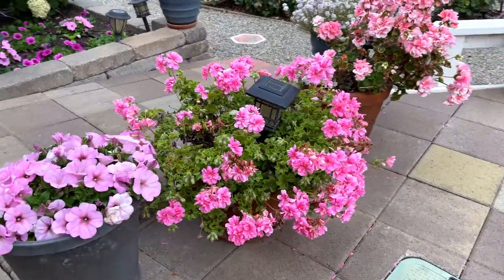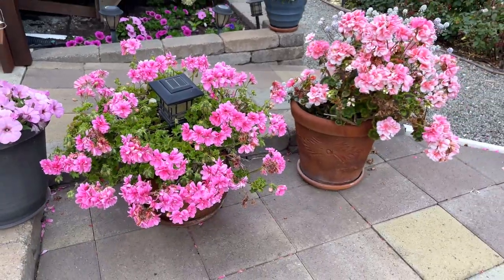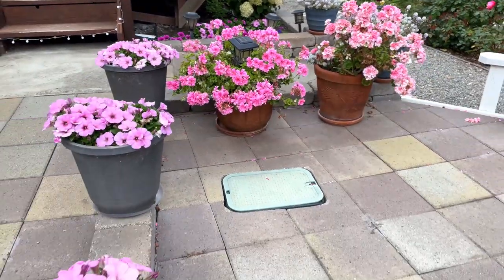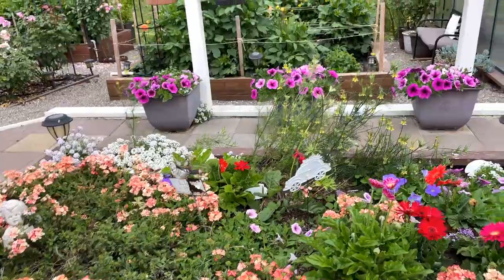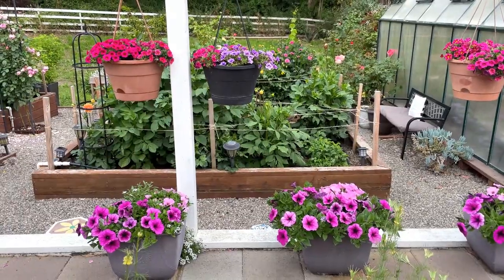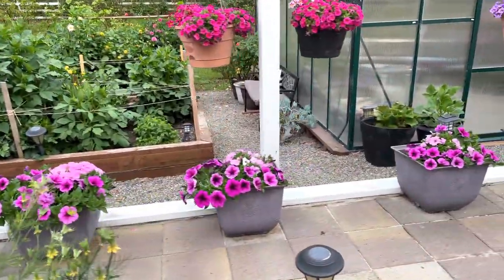And then over here is some geraniums — look at how beautiful this is, a geranium right there. I'm going to pull back so you can see a little bit more. And then when I turn over here, you can see more of my million bells — hanging million bells — and then my petunias right here.